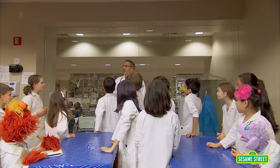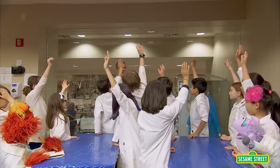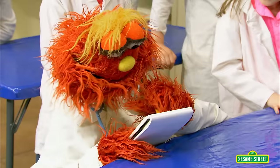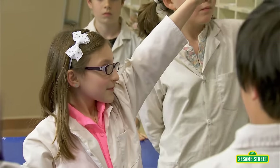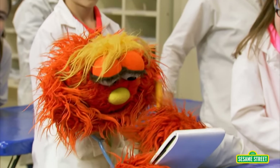Who can tell me what three things we use to do a physical examination? Paolo, what do we use? Eyes. Our eyes? Good. I've got to write that down. Eyes. And then what else do we use? Angelina, what do we use? Our ears. Our ears. Good job. And the last thing we use. Samantha? We also use our hands.